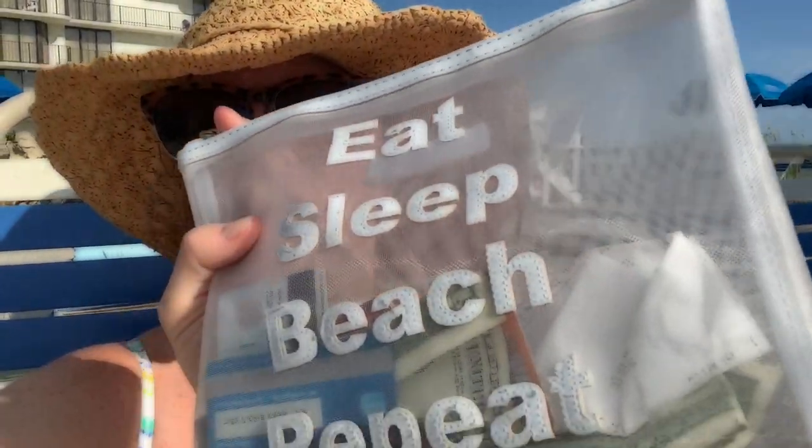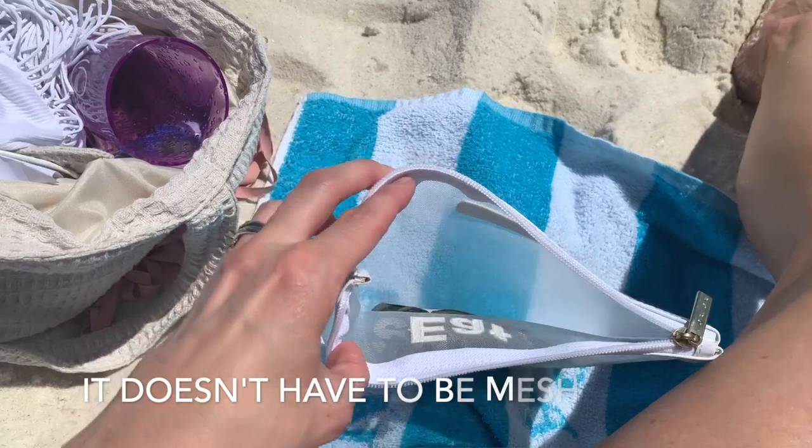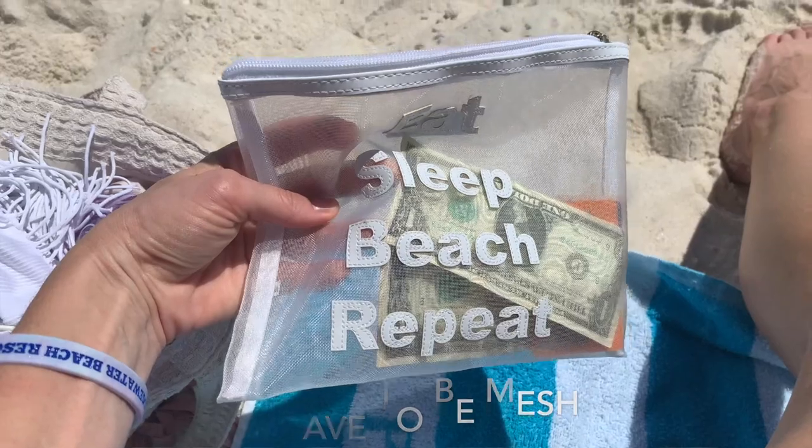One thing that's been a lifesaver: instead of bringing your wallet to the beach — because you don't want to get sand in your wallet or purse — I usually bring this little mesh purse. I just put all my cards and money in it. It can get sandy, and the sand just falls right out of it. Then you can stick it in your beach bag and you're all set.